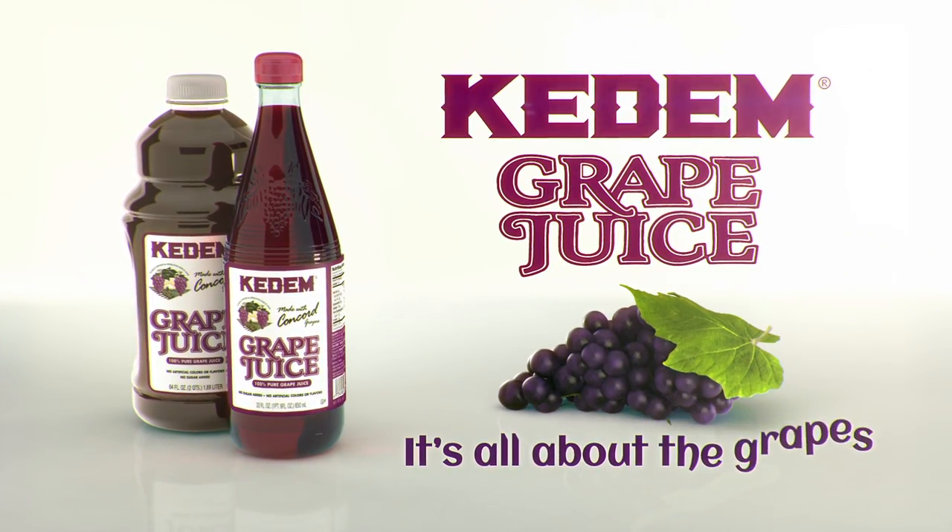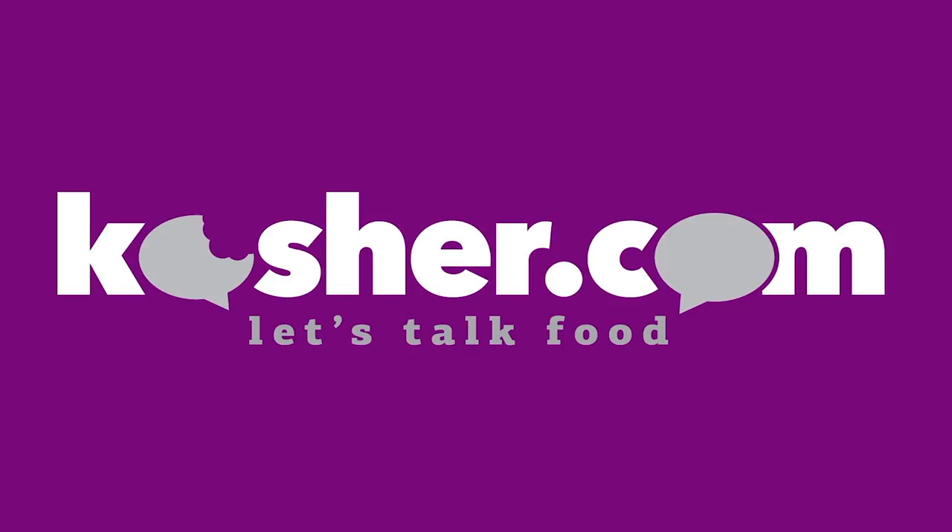Kedem Grape Juice — it's all about the grapes. Welcome to this episode of Employees Only. I'm Jamie Geller and we're here in Brooklyn, New York at Allenby Kitchen, where old meets new for a fresh taste on Israeli cuisine. Come on in.